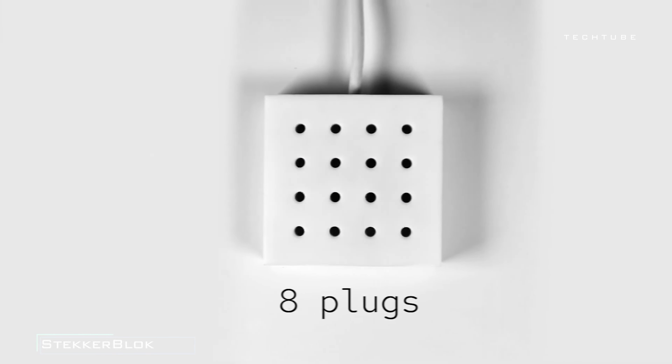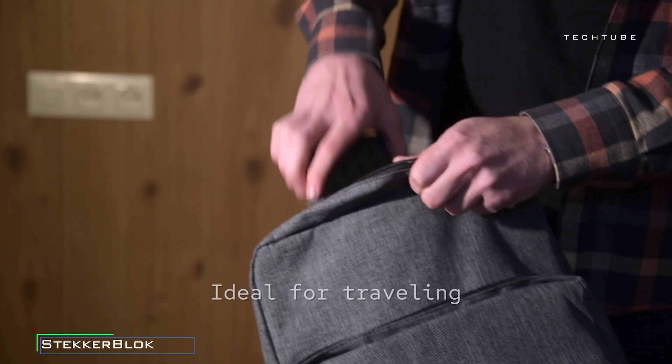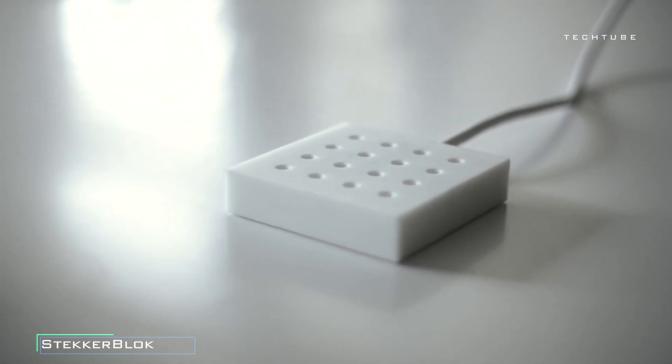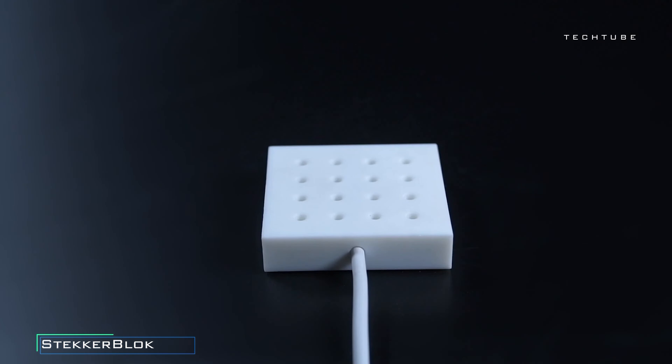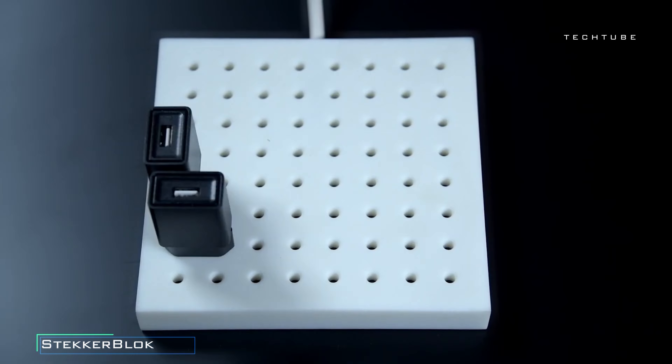Its space-saving design optimizes organization while ensuring easy access to plugs. Beyond functionality, the smart grid layout adds an element of enjoyment to handling plugs, cords, and cables. Crafted in the Netherlands, the Stecker Block boasts durability and high-quality materials, making it a reliable and innovative solution for streamlined cord management.